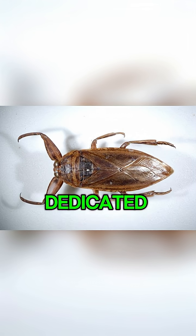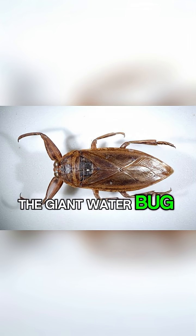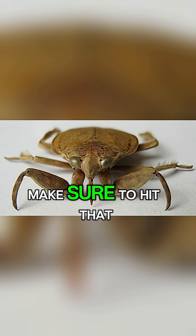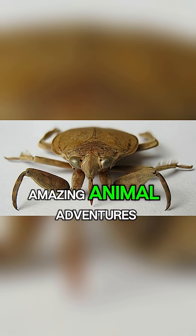So from fearsome predator to dedicated dad to a surprising snack, the giant water bug truly is a marvel of the natural world. If you found this as fascinating as I did, make sure to hit that like button and subscribe for more amazing animal adventures.